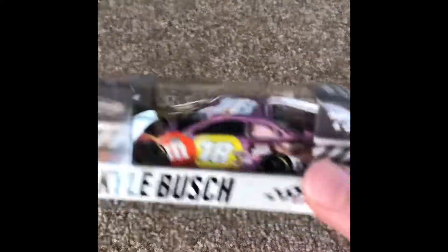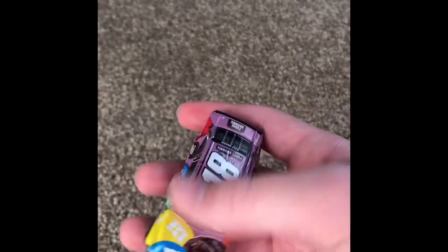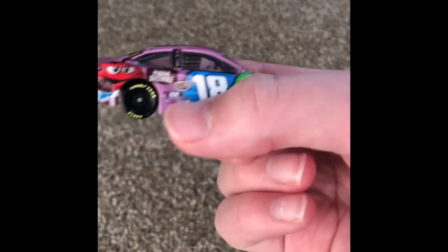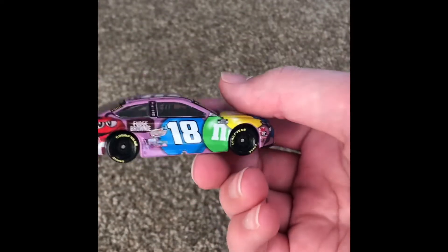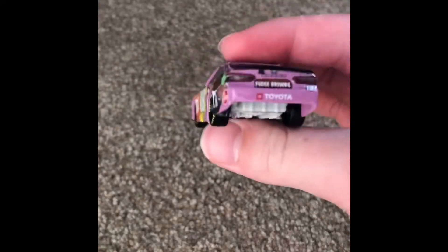We have Kyle Busch's number 18, Fudge Brownie M&M's 2020. This was the number one car I was looking for. Kyle Busch's number 18 Toyota Camry — I really love that purple. That purple is just... I really do enjoy that. Mr. Red M&M back here. Fudge Brownie, Kyle Busch, Joe Gibbs. Toyota Camry from 2020.